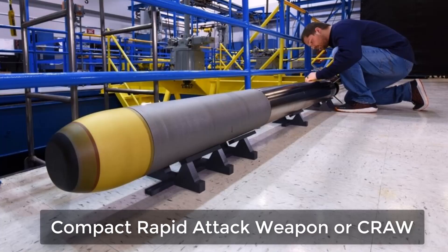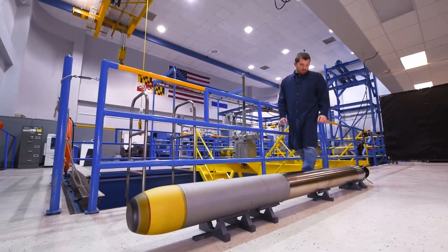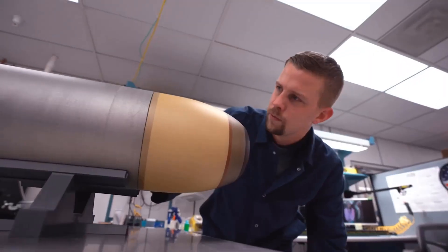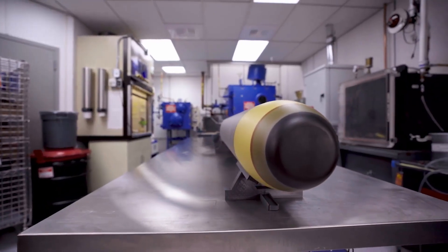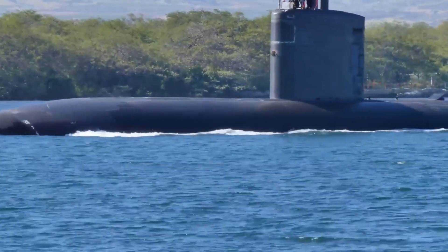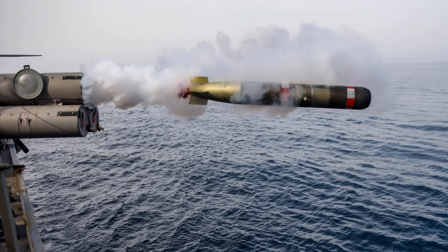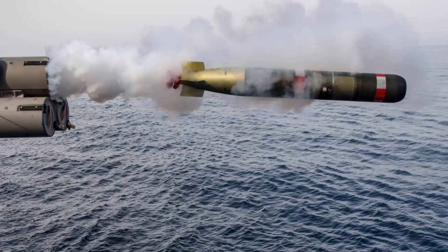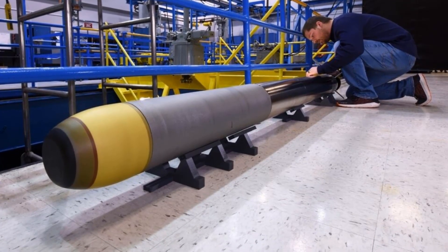Next, dive beneath the surface. The Compact Rapid Attack Weapon, or CRAW, is a mini-torpedo designed to be fast, deadly, and easy to deploy. It's part of a wider effort to maximize firepower from Virginia-class submarines. The Revolver MP system allows subs to launch swarms of these mini-torpedoes from standard tubes — dozens at a time. Instead of 20 heavy torpedoes, a sub could carry up to 160 mini-torpedoes, each able to sink smaller vessels or intercept incoming threats.